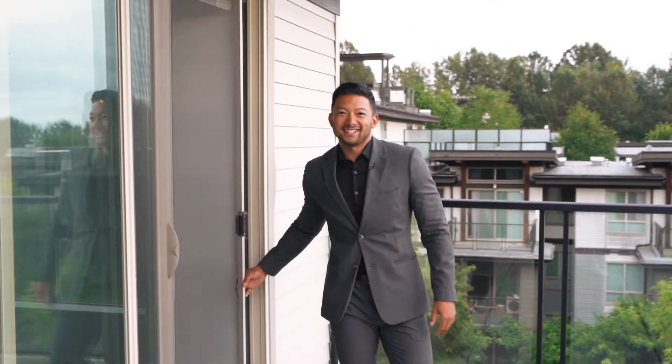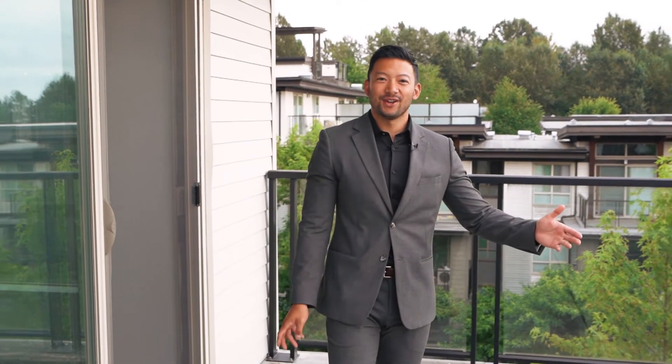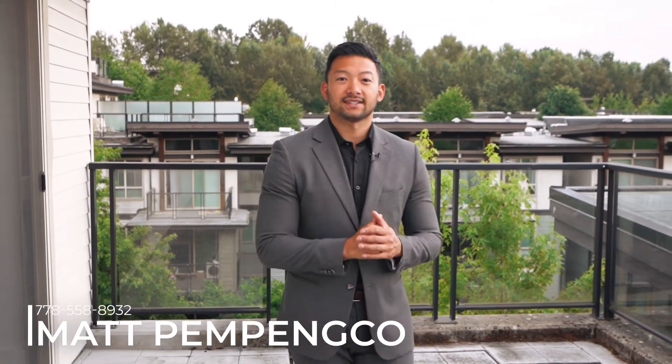Wasn't that home fantastic? Did you like the size of that patio? If you would like to see similar units in Burnaby South, you can contact me at our website or at my cell at 778-558-8932.